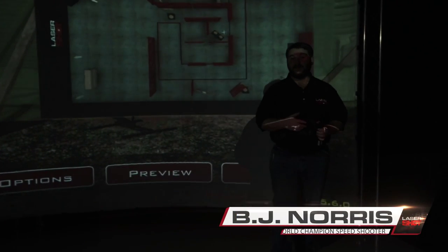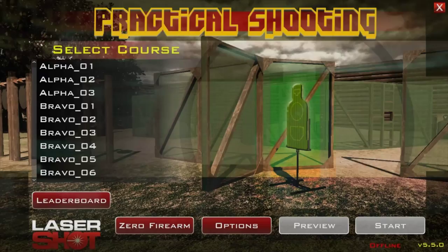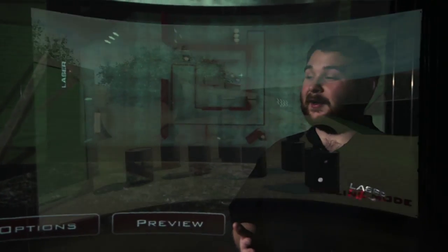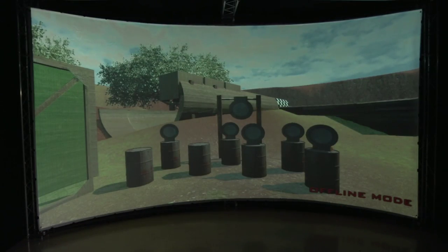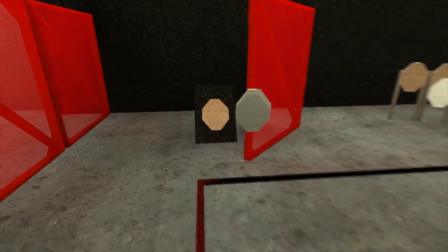Hey guys, I'm Vijay Norris down here at the Lasershot headquarters in Houston. We're checking out one of the new software titles called Practical Shooting on their new absolutely enormous curved screen. I've got to say this thing is pretty cool. The simulations are based on actual stages from events, so with the curved screen it really adds a lot of realism to the simulations, so let's go ahead and check it out and see what happens.